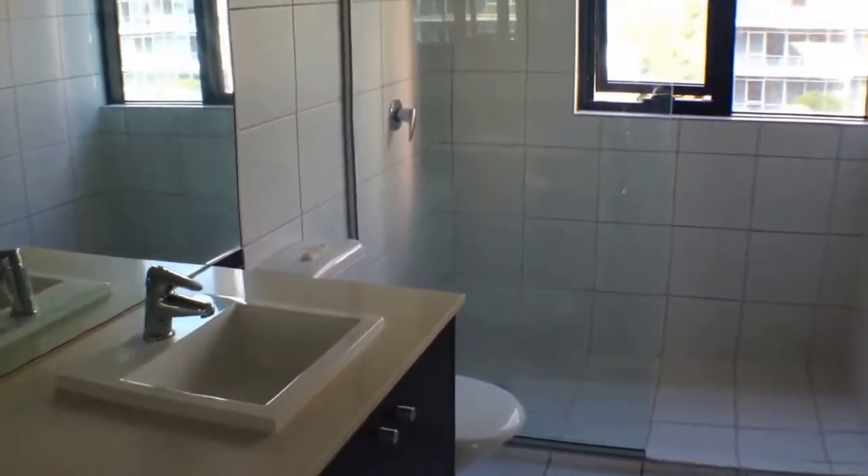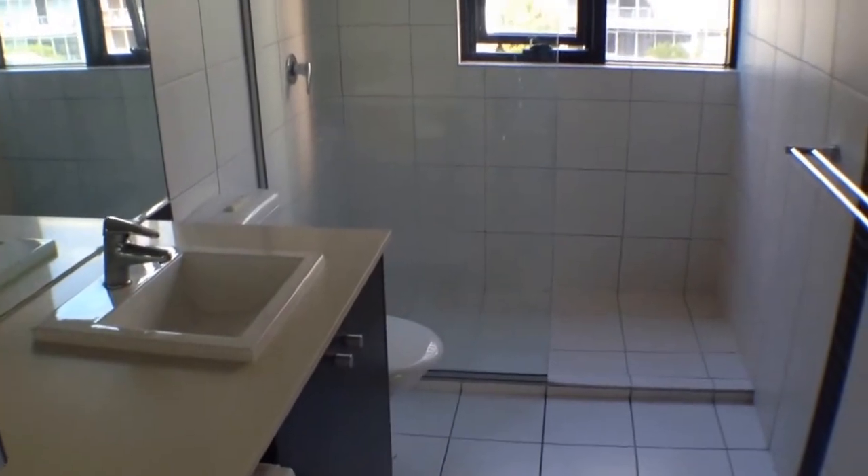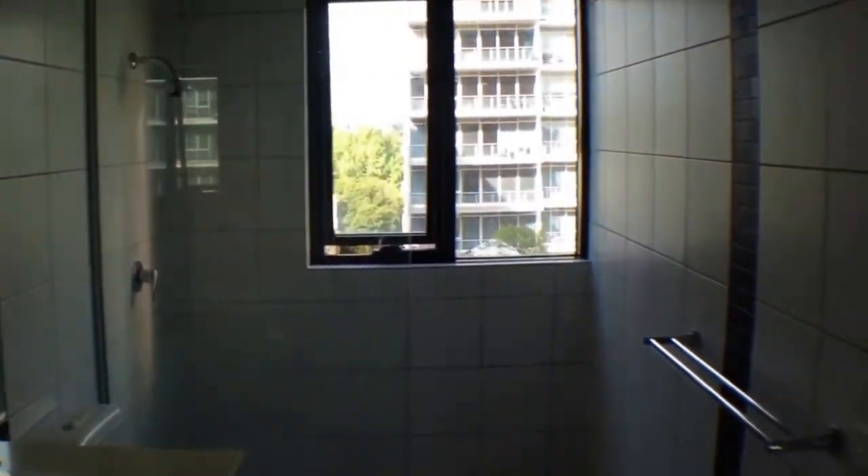Moving into the bathroom now. We've got our European laundry space and cabinets in there, and a nice modern bathroom. Plenty of shower space and cabinet space for all of your toiletries.